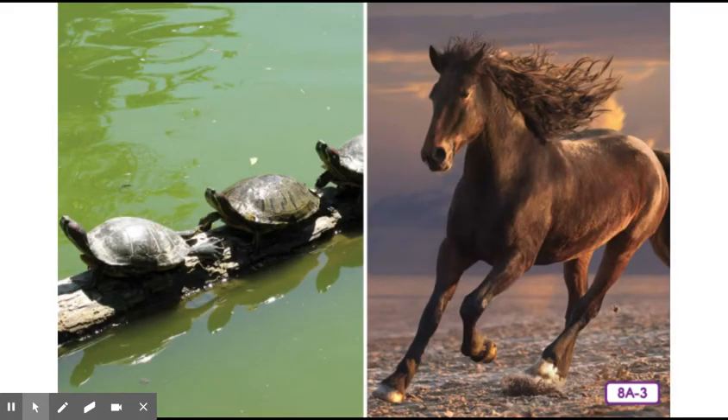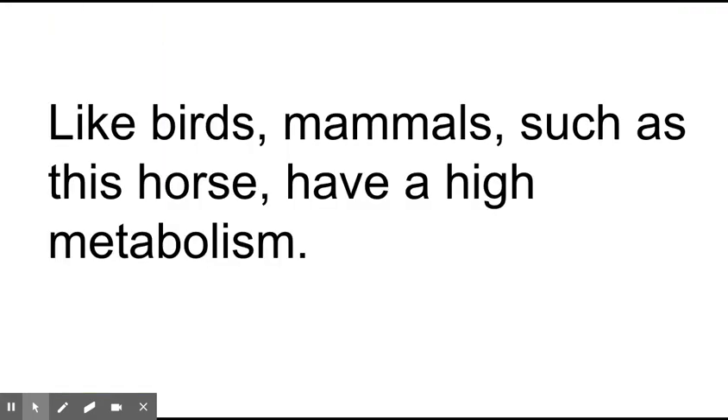Reptiles, amphibians, and fish all have a relatively low metabolism and are classified as cold-blooded animals. Like birds, mammals such as horses have a high metabolism, burning lots of energy to help them maintain a constant internal body temperature. Taxonomists classify mammals as warm-blooded. Take a look at this sentence: 'Like birds, mammals, such as this horse, have a high metabolism.'